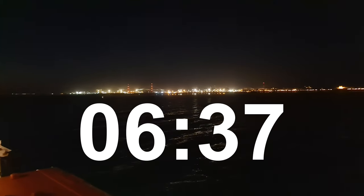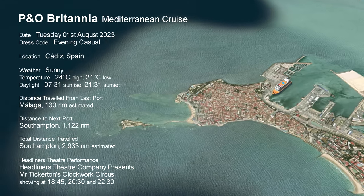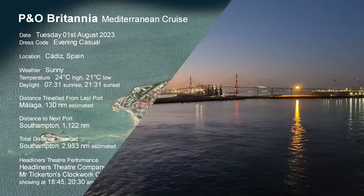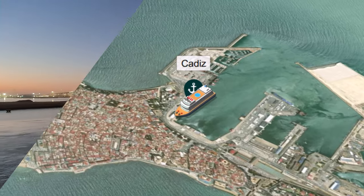It was just after 6:30 in the morning when the Britannia made her approach into the port of Cadiz. With the sun starting to rise on the Spanish horizon, we were docking for the second to last time this cruise. Good morning everyone, and welcome to our final port of call of our Mediterranean cruise on the P&O Britannia.